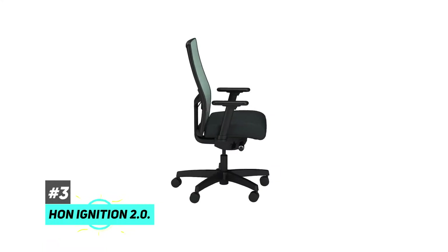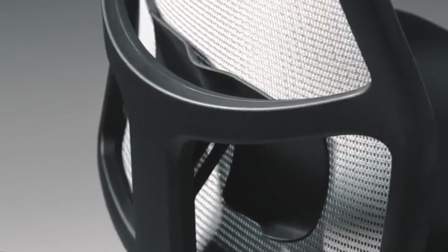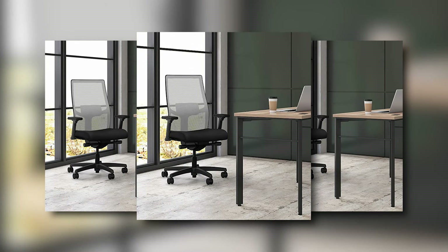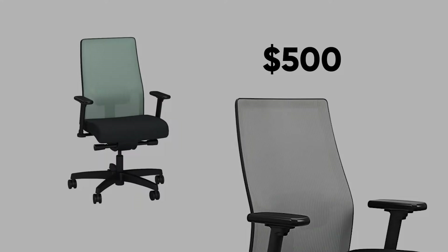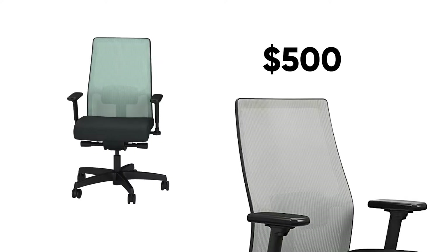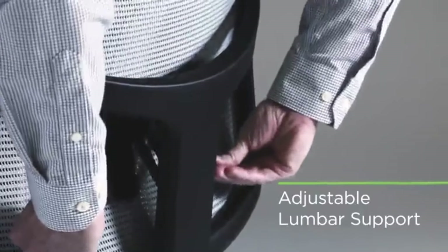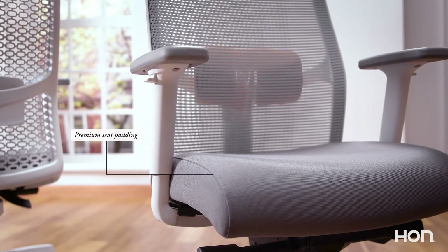Last but not least is our pick for the best budget office chair, and that's going to be the Hon Ignition 2.0. Not everyone can afford to spend a significant amount of money on an office chair, and that's perfectly understandable. Out of all the budget office chairs we've tested, we found that the Hon Ignition made the fewest sacrifices in terms of quality and features. For less than $500, you get an office chair with great lumbar support, adjustable armrests, and a seat that's comfortable for all-day use. It comes with all the essential adjustments you'd expect, including seat height, tilt tension, and backrest recline.